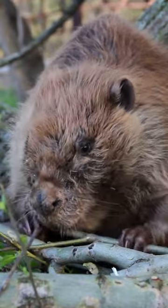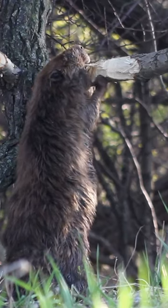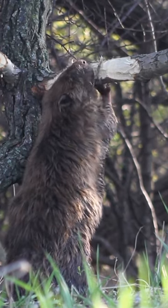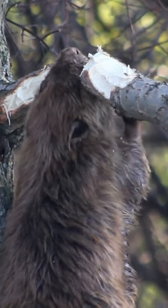Whereas other rodents have magnesium in their tooth enamel, beavers have iron. The iron strengthens their teeth and protects them from mechanical stress. It also makes their teeth resistant to acid. Beavers need strong teeth to support their tree-cutting habit.